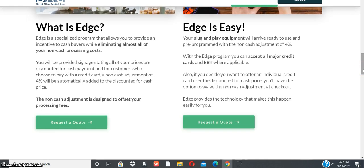The non-cash adjustment is designed to offset your processing fee. Edge is easy — your plug-and-play equipment will arrive ready to use and pre-programmed with the non-cash adjustment of 4%. With the Edge program you can accept all major credit cards and EBT where applicable. Also, if you decide you want to offer an individual credit card user the discount for cash price, you will have the option to waive the non-cash adjustment at checkout.